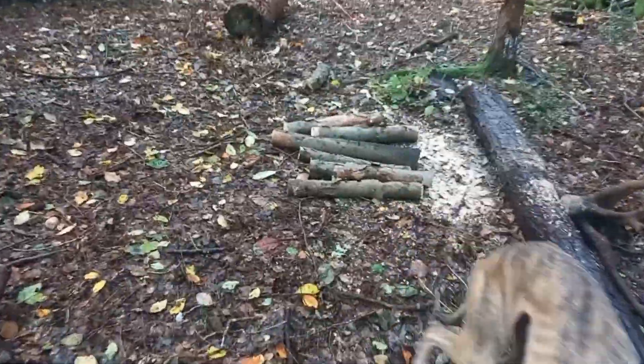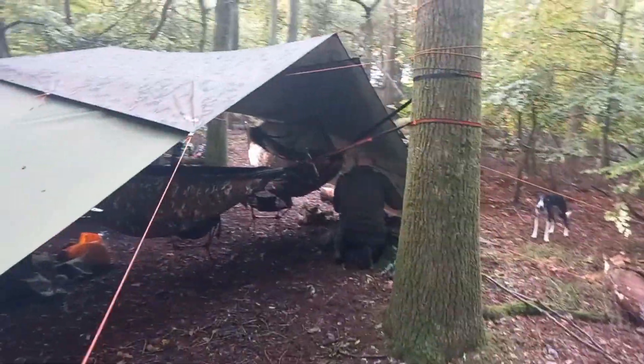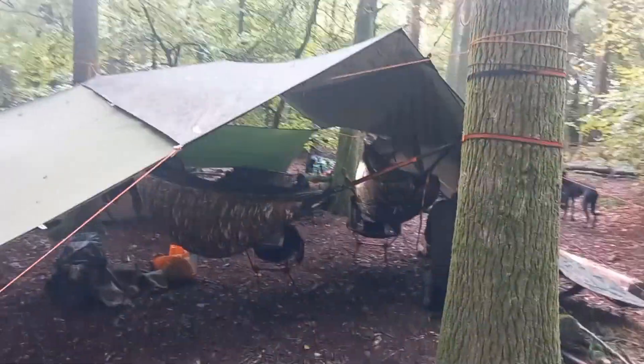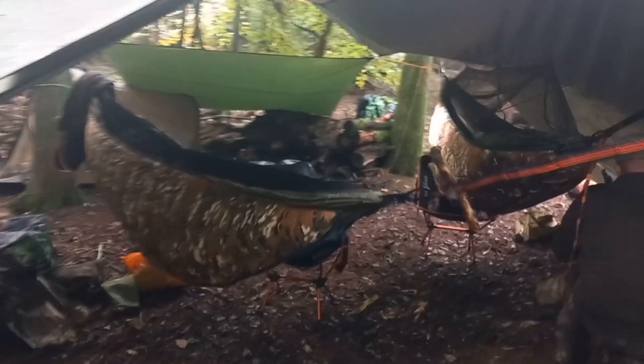We're camping again, getting some firewood cut with the mini chainsaw. Our camp has hammocks as normal — we've done three tarps and then one for the dogs.